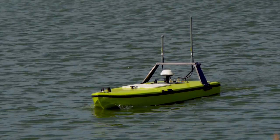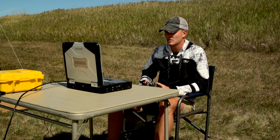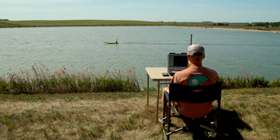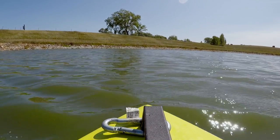The new 3D sonar imaging boat is a six-foot long boat that weighs 105 pounds and is remotely operated from the banks of the city stabilization ponds. Nobody has to get in the water to do any sludge judging. We're doing it remotely from the banks, for the safety of all the operators.